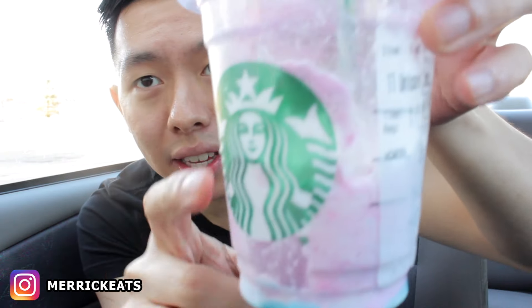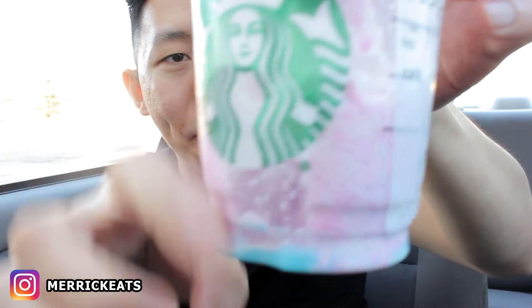Does that annoy anyone — when people suck on the bottom of the cup and you just hear that sucking noise? It's starting to get sour, actually. I think I might end this video soon — I'm only tasting ice now. Got some on my pants. This is all ice on the bottom. All ice.